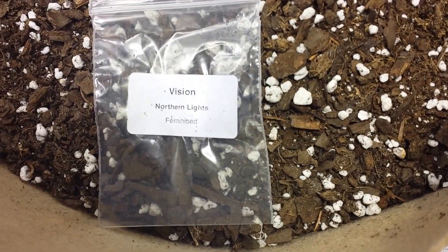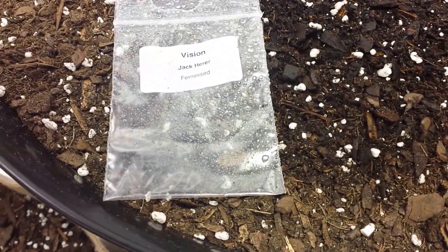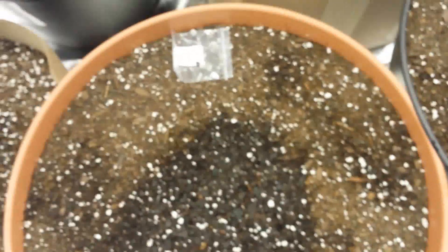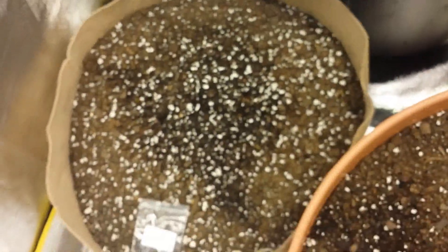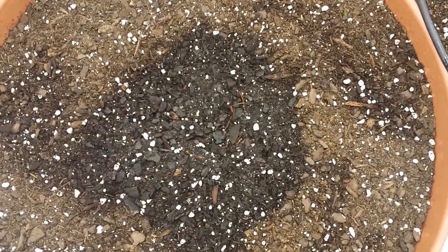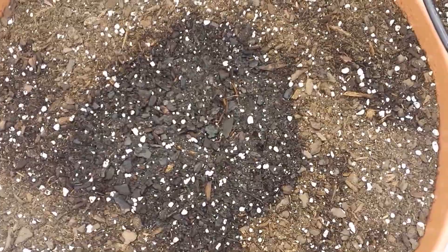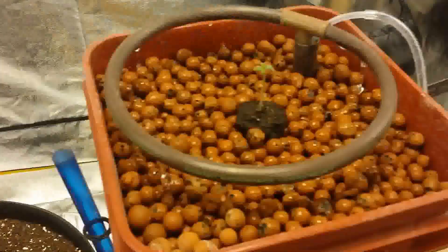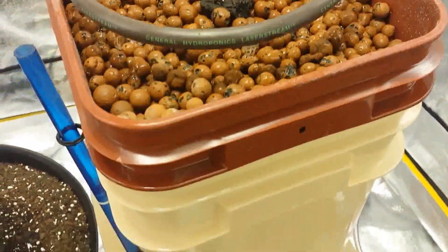We have some Northern Lights, Jack Herrera, and two White Widow, all from Vision Seeds. I got them in 50% Fox Farm and 50% Happy Frog. I like to mix my soil. The terrain's really good — it holds the roots nice, but I might have to get a few more of those water farms the way this one's growing.